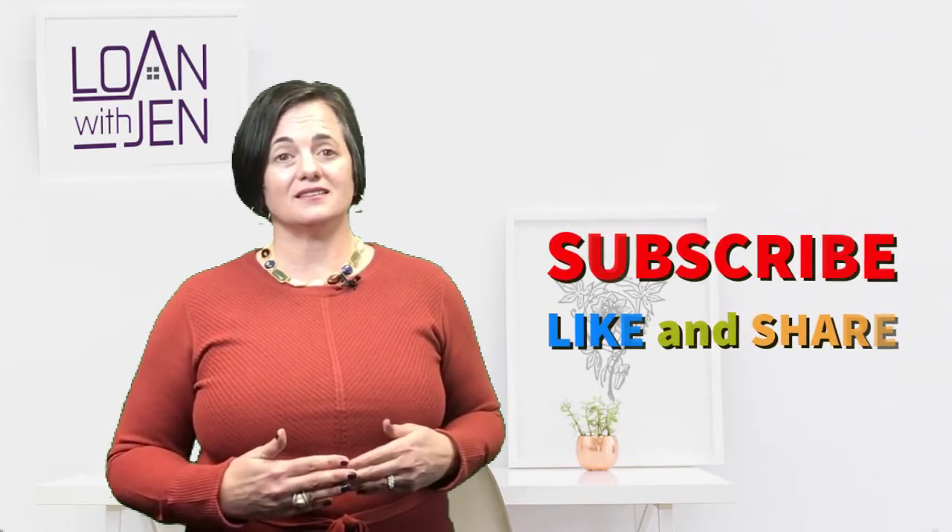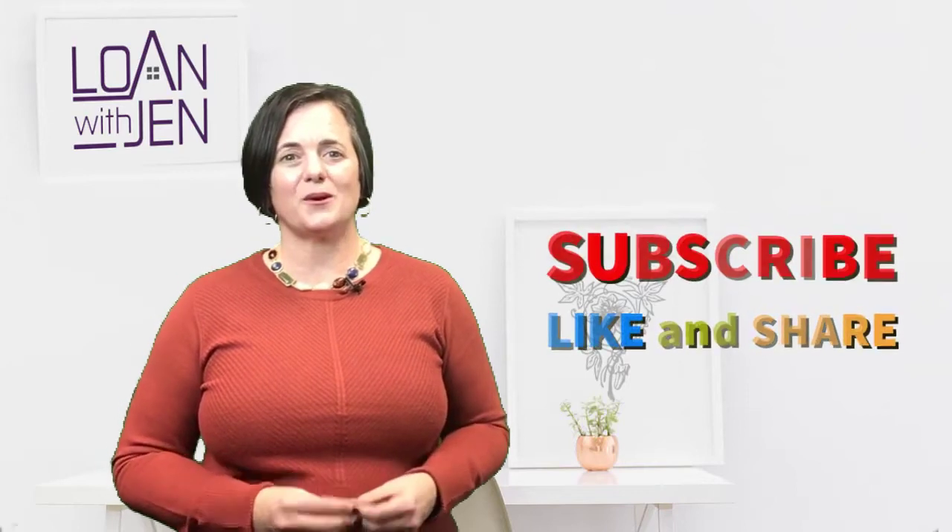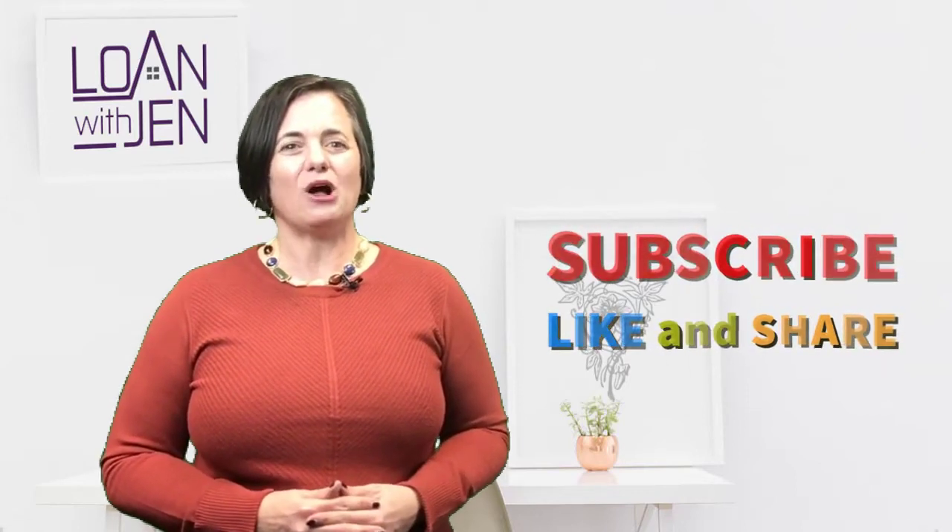If you're looking to do a mortgage and there are errors on your credit report, talk to the lender and ask them if a credit rescore is available or possible. Ask if you're a candidate for it — some people aren't, and sometimes things take longer to get fixed off of credit. Hope this video has been helpful for you.